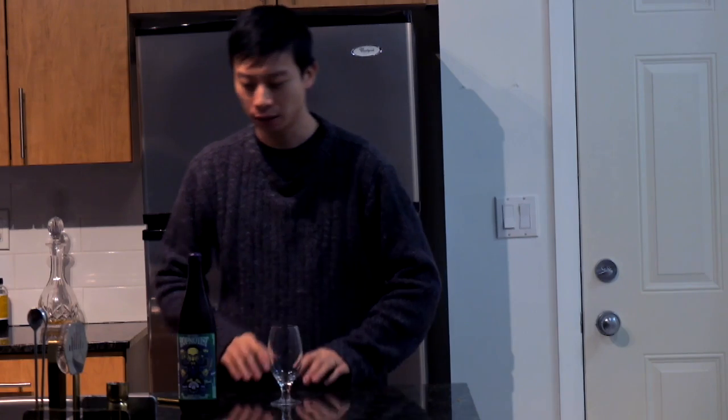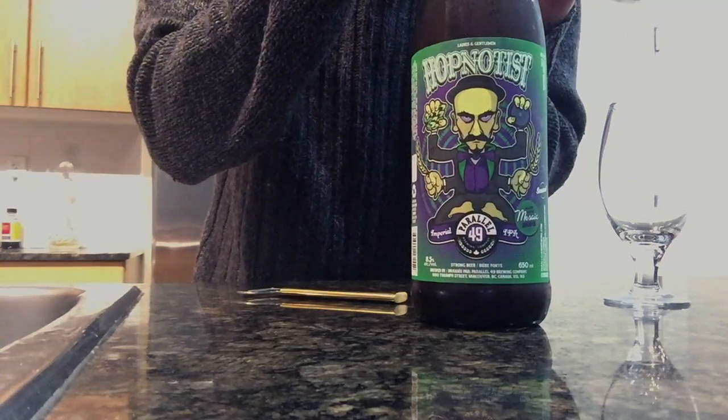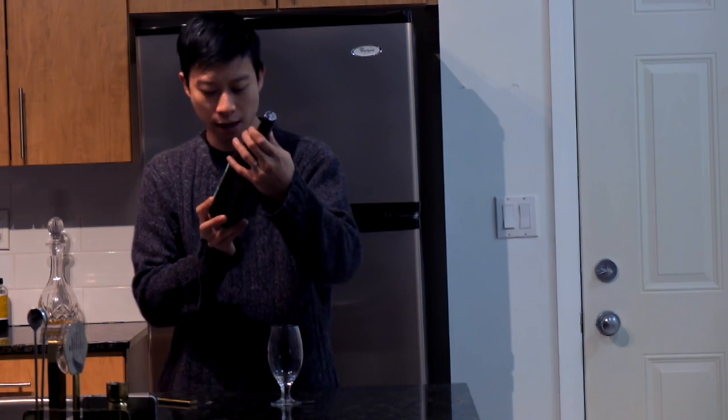How's it going everybody? Welcome to another episode of Awesome Craft Beer in BC. Today we are going to be drinking the Hypnotis from Parallel 49. It's an imperial IPA.